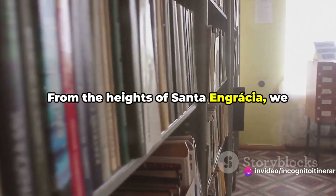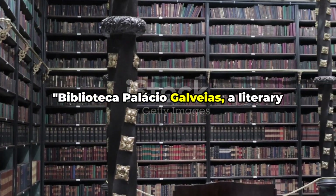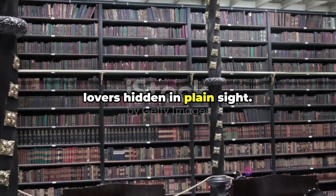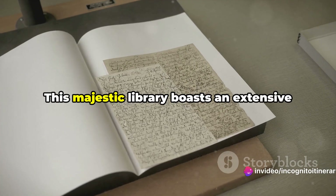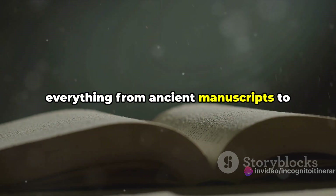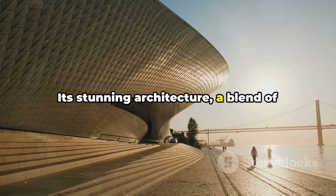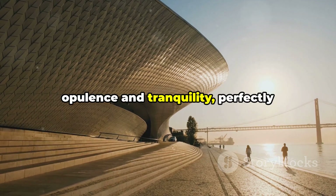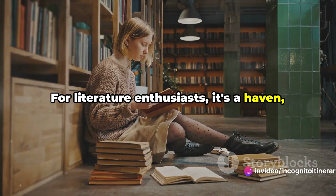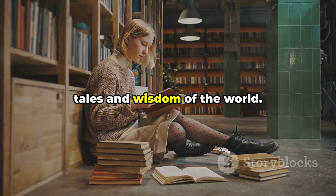From the heights of Santa Engrácia, we now descend into the labyrinth of an ancient library. Biblioteca Palácio Galveias, a literary treasure trove, is a sanctuary for book lovers hidden in plain sight. This majestic library boasts an extensive collection spanning centuries, housing everything from ancient manuscripts to contemporary works. Its stunning architecture — a blend of opulence and tranquility — perfectly complements the literary feast within. For literature enthusiasts, it's a haven: a place to lose oneself among the timeless tales and wisdom of the world.